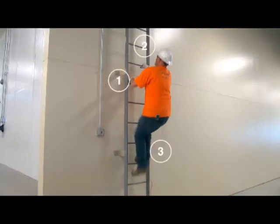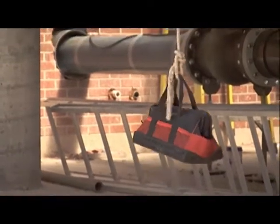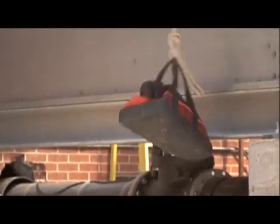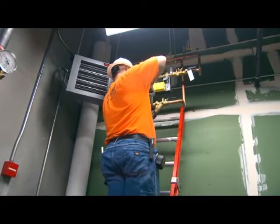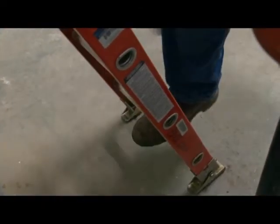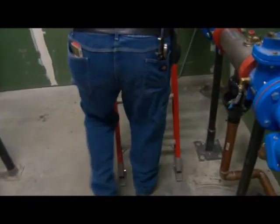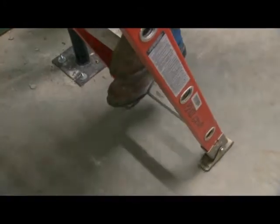Once you're safely set up, you're ready to climb. When you climb any ladder, face it and make sure you always have three-point contact — one hand and two feet, or two hands and one foot. Wear a tool belt, or hoist up any tools and materials you need once you safely reach the work area. Once you start working, be sure to keep your belt buckle inside the rails. If you feel yourself start to overreach, stop. Take the extra couple of seconds to get down and move the ladder, even if it's just a little bit.